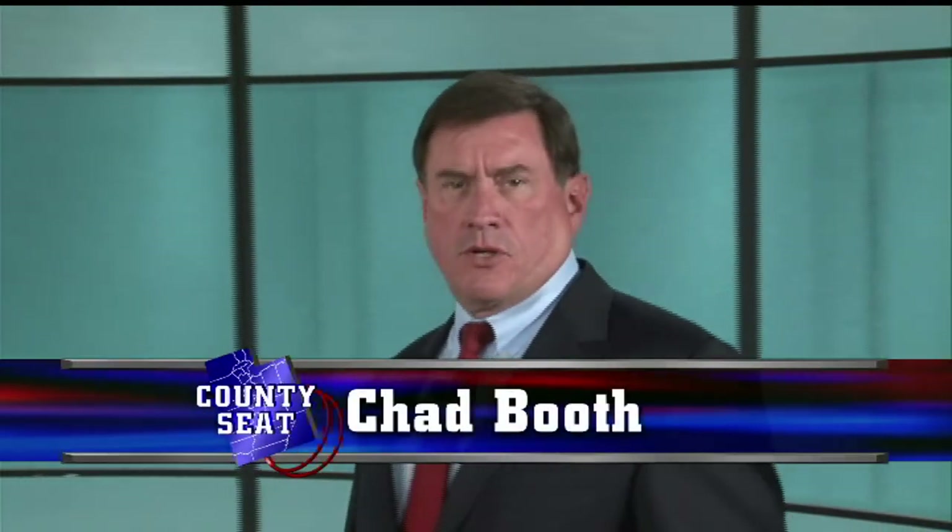Hello, everybody, and welcome to this week's episode of The County Seat. I'm your host, Chad Booth. Today, we're going to talk about roads. From the busiest intersection of the capital city to the most remote parts of rural Utah, roads are how we get around. They make up county transportation systems, which feed into state highways and get us from point A to point B.